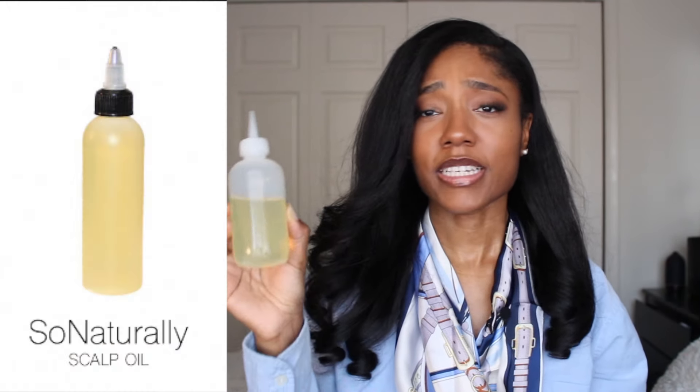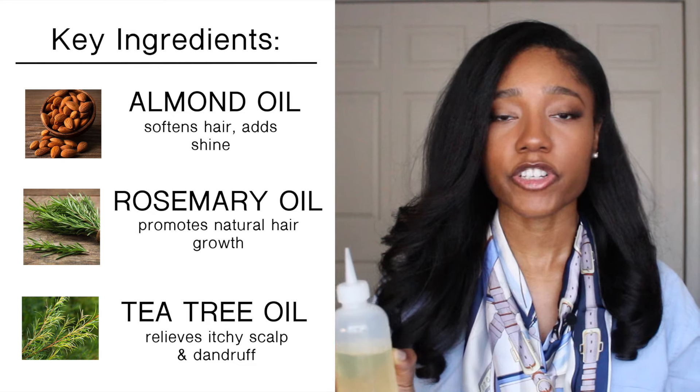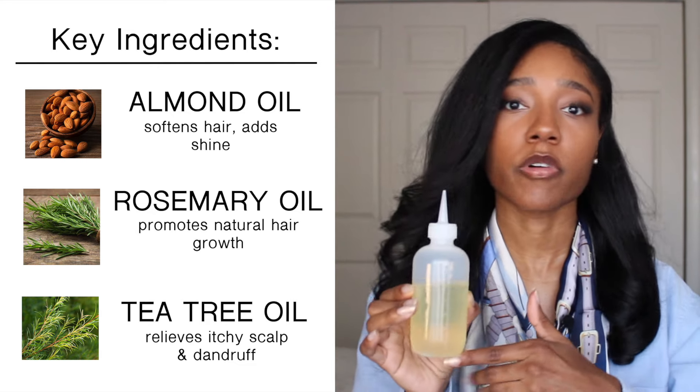Once a week I will apply another oil — this is my So Naturally Scalp Oil. This is my own recipe and it's available on my natural hair store, So Naturally Shop. The benefits are that it helps to nourish the hair, helps with itchy scalp, and promotes hair growth. I swear by this not just because it's my recipe but because it's something I actually use, and I wanted to share it with you guys.